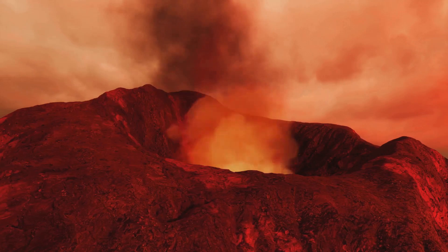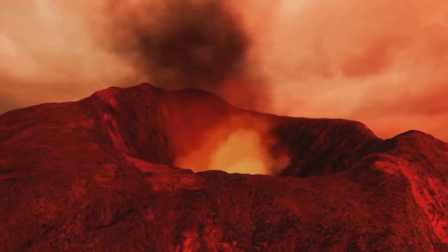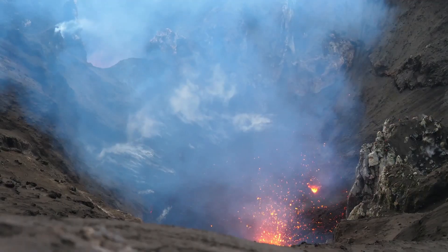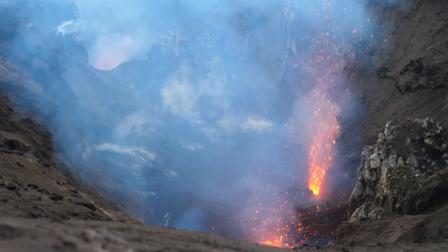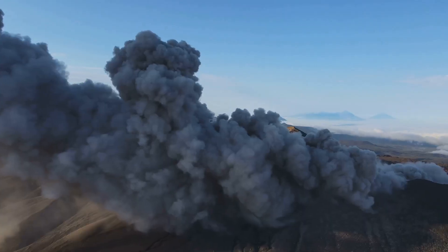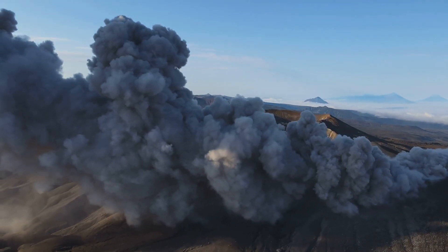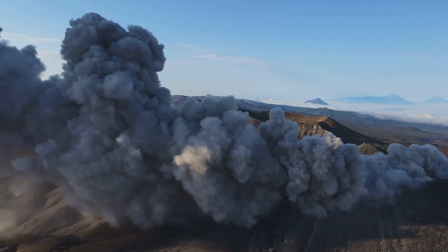Volcanoes are not randomly scattered across the globe, but are most likely to occur in specific areas known as volcanic hotspots. These are often found along the boundaries of tectonic plates, such as the famous Pacific Ring of Fire. Understanding these patterns and the processes that drive volcanic activity are crucial in predicting and preparing for volcanic eruptions.